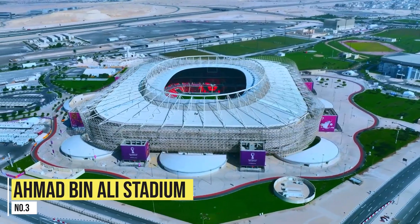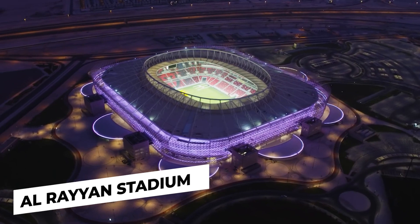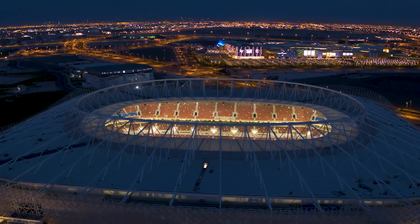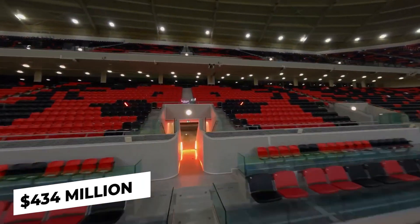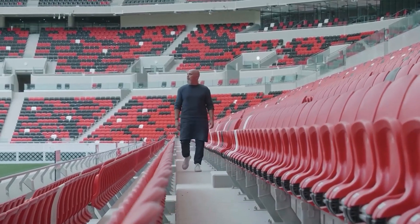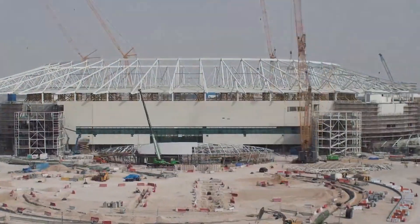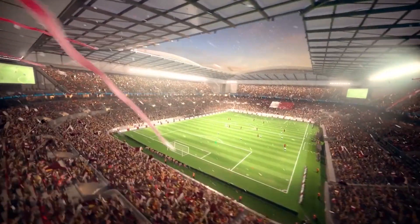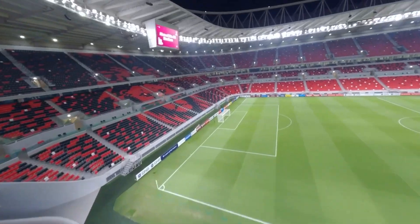Number 3: Ahmed Bin Ali Stadium, also known as Al Rayyan Stadium, located in Qatar's former major arenas. It's one of the cheaper stadiums built by the Qataris, with a price tag of $434 million, but no less breathtaking. The stadium is a masterclass of upcycling, with almost 80% of the construction materials being reused. The stadium features a huge media facade and a membrane that acts as a screen for the projection of news, commercials, and tournament information.